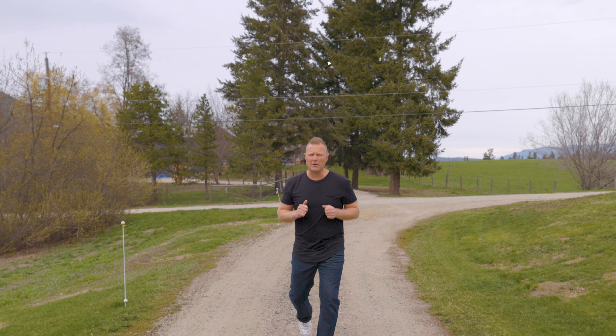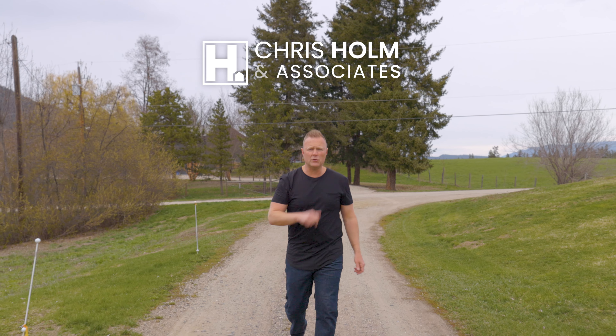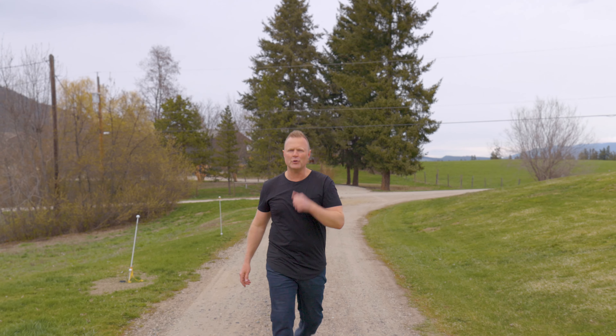When looking to purchase the perfect small acreage, what's on your checklist? We're here showcasing our newest listing, 4261 Poplar Drive. Let's go see if it ticks all your boxes.